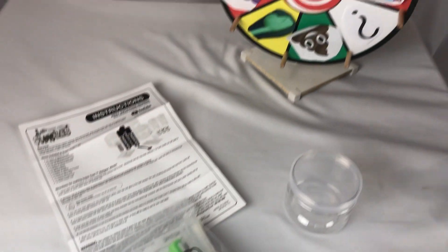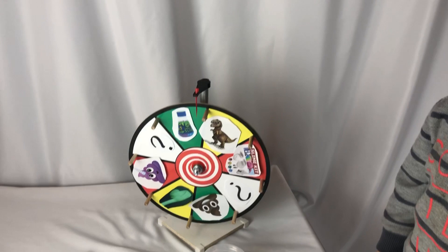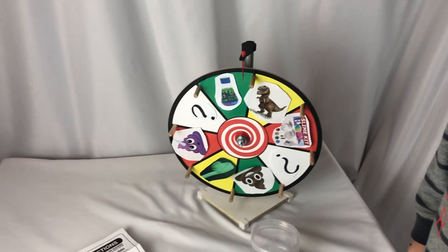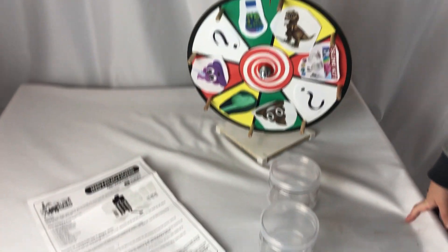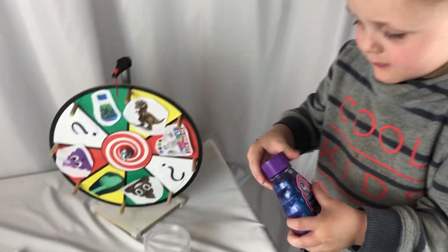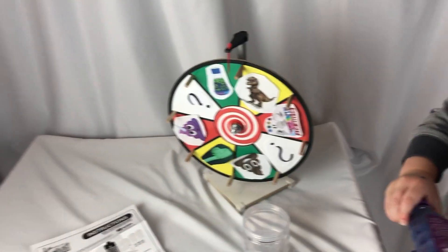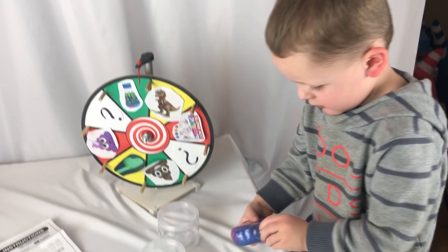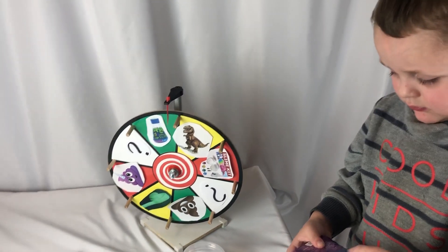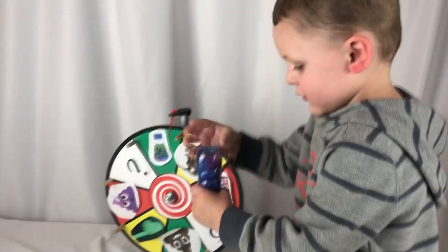We're going to make some slime, but first a big thank you to Kangaroo Manufacturing for sending us these sets. They are super cool and super awesome — they'll be perfect for stocking stuffers. The colors are amazing! We hope you liked this video — give us a thumbs up, subscribe to our channel, and we'll see you next time for some more Toy Crazy fun!